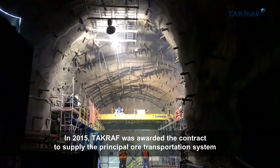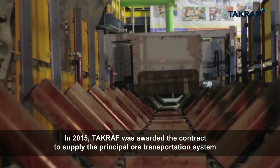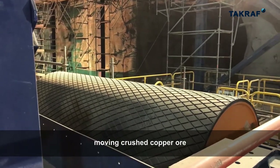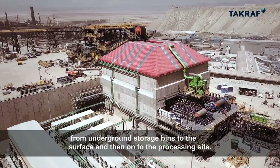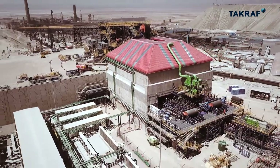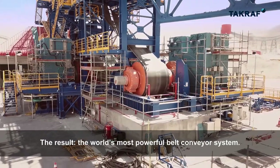In 2015, TACRAF was awarded the contract to supply the principal ore transportation system, moving crushed copper ore from underground storage bins to the surface and then on to the processing site. The result? The world's most powerful belt conveyor system.